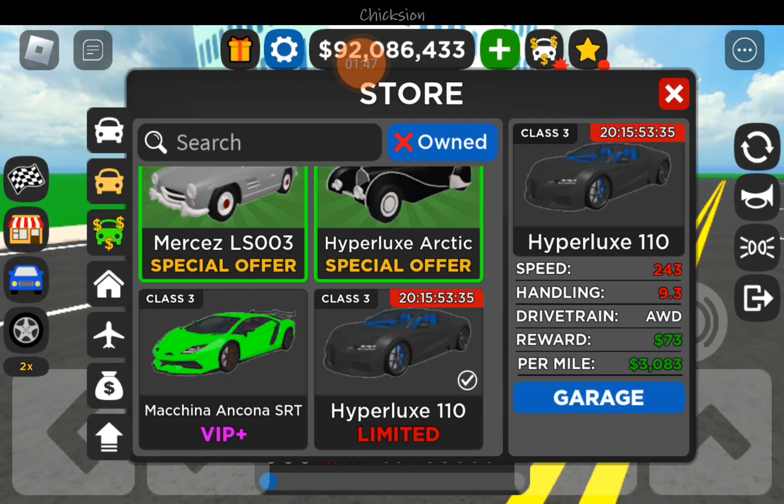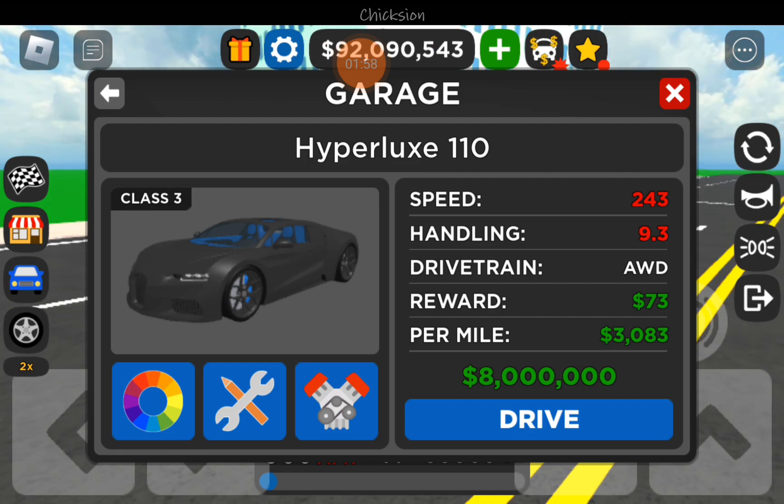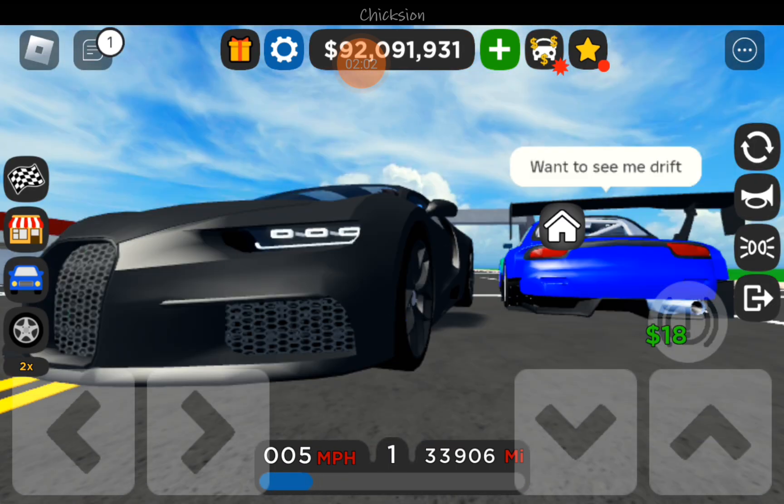Check that out — every time it brakes, that's really nice. The speed on this is 243 miles per hour with handling of 9.3 and all-wheel drive. Yeah, this is a Bugatti.